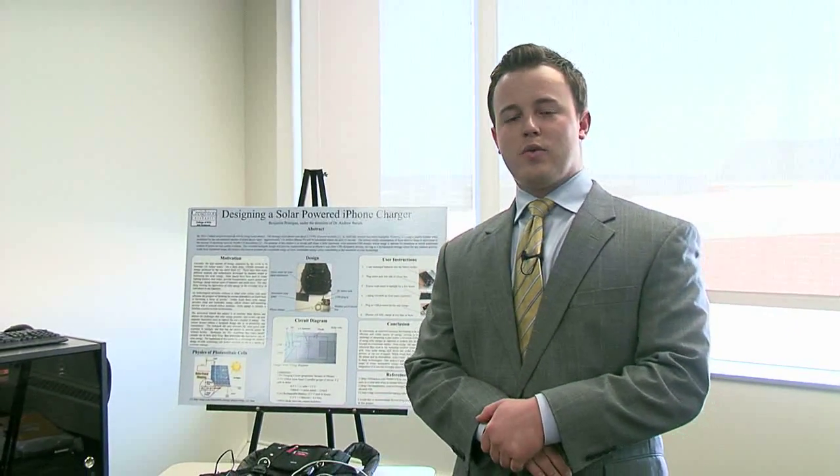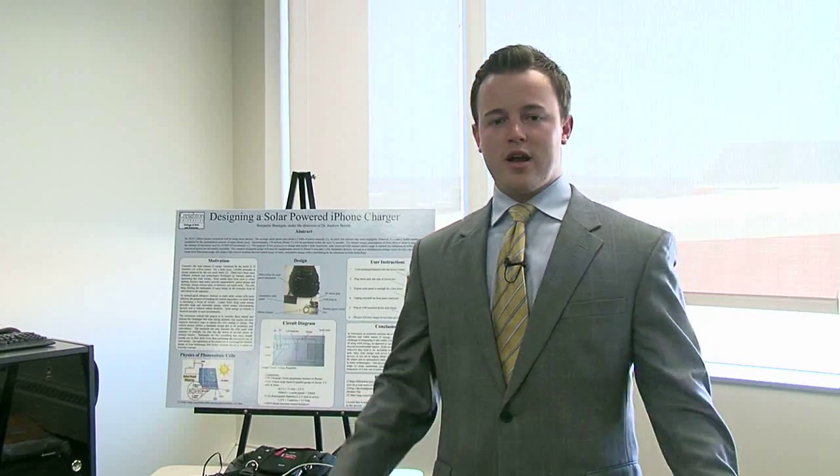When I set out to do this project, I was looking to find ways to integrate a technology that was available to us into our everyday lives and make it convenient, versatile, and serve a variety of functions.